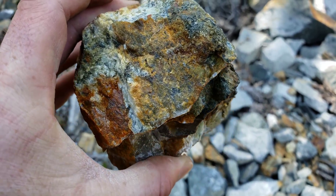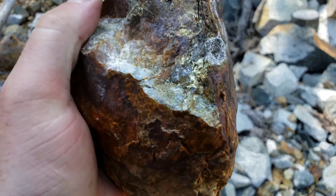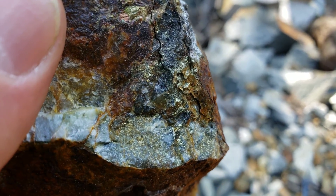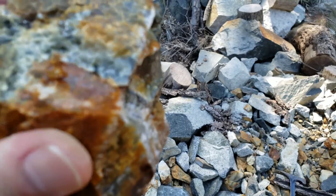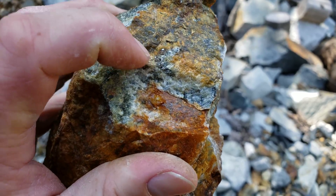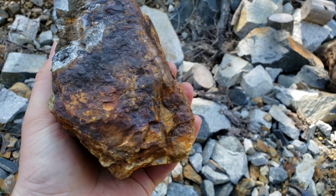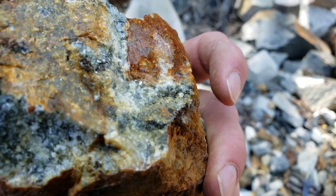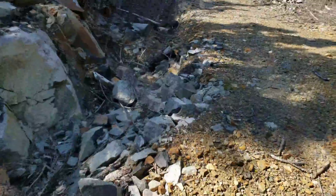We got more mineralization here — I don't see any free mill gold on this piece, but it's a hunk of quartz with chalcopyrite all throughout. It's a nice hefty sample. By looking at it, that definitely looks like molybdenite. We'll see by the sample results.